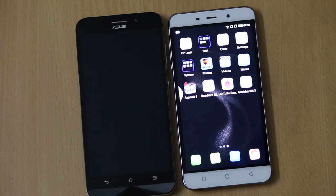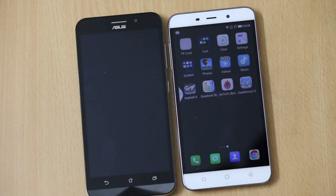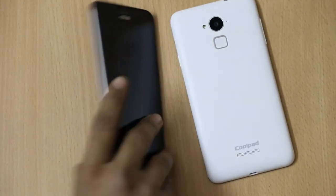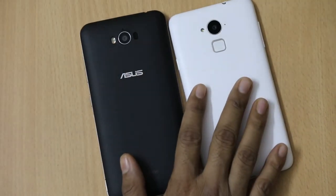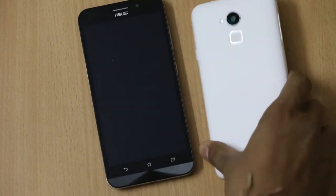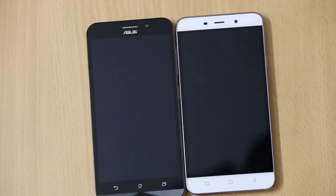Both smartphones feature a 5.5 inch HD IPS display, and there is much similarity as both pack a 5 megapixel front facing camera and a 13 megapixel camera at the back with LED flash. Both also have a MicroSD card slot for expanding memory, are dual-SIM smartphones, and have 16 GB built-in memory, although the Asus Zenfone Max comes in two variants: 8 GB and 16 GB built-in memory.